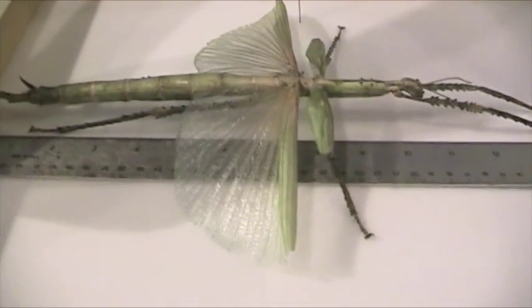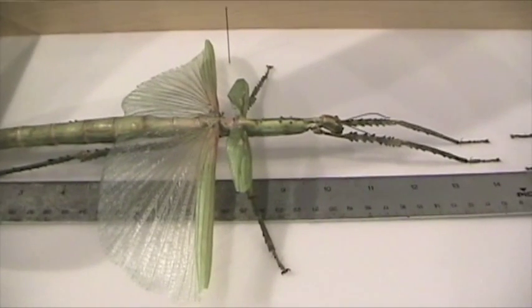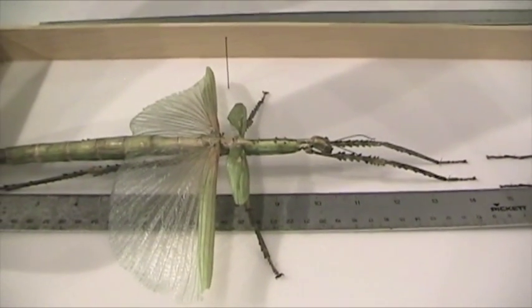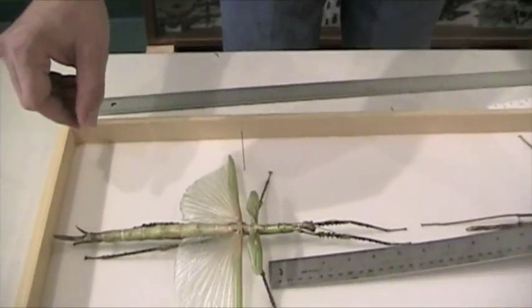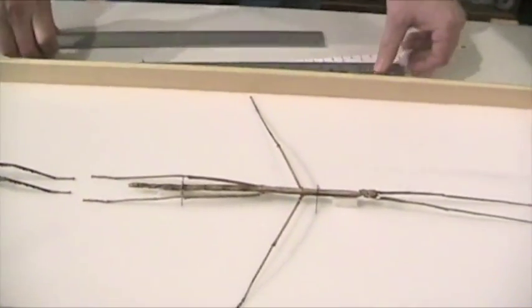I've been buying bugs from 15 different dealers around the world since 1995, and this is the largest specimen of Eurychnema Goliath I've been able to acquire. I'm hoping there are bigger ones out there — I know that there are, but being able to get it is the question. Someday. Crossed fingers. Someday.